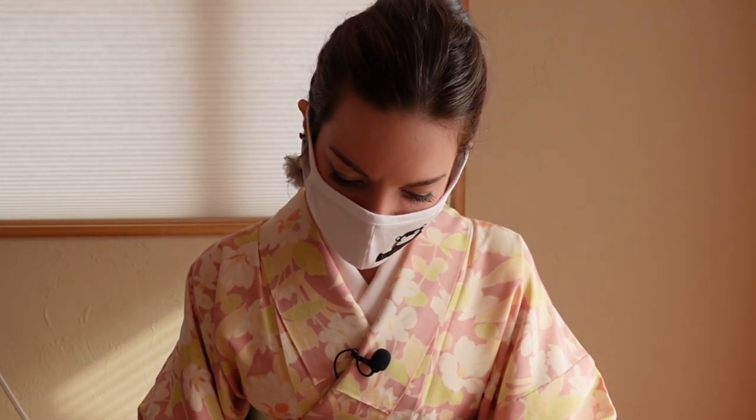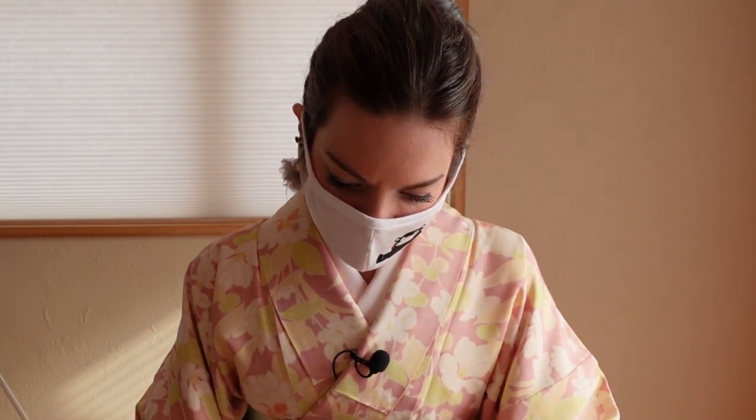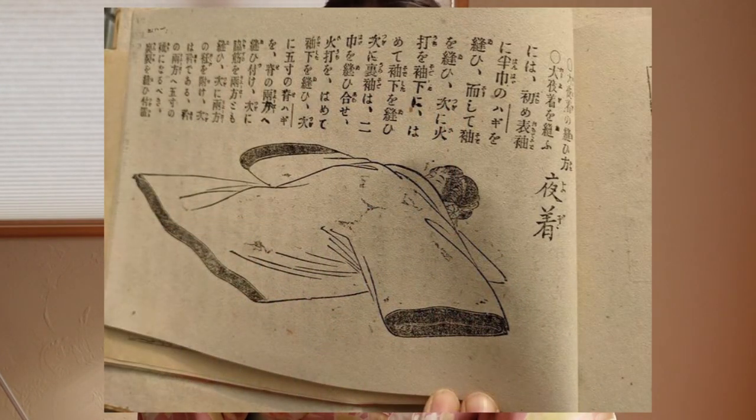Mayunabe-sensei, one of my friends — you might know her — gives historical dressing lessons. She has an illustration from a Meiji period sewing book showing how the yogi was put on, so I'm going to ask her if I may use that illustration for this video.